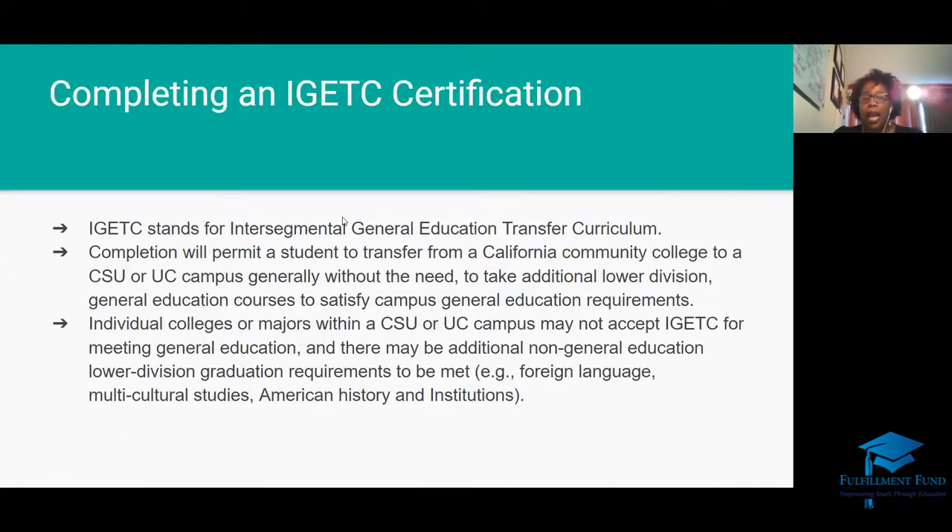If you're at a typical comprehensive high school and not a middle college model, my biggest recommendation is to complete what's called an IGETC — Intersegmental General Education Transfer Curriculum. Don't worry about the transfer part, because all college twelfth grade students apply as first-time freshmen. Completing this will help you with lower division classes and also helps with non-general education courses such as foreign language, multicultural studies, or history at a CSU or Cal State. It's very beneficial.